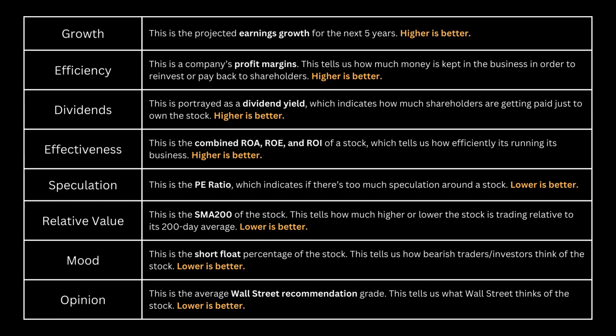For these 8 metrics, the first 4 — growth, efficiency, dividends, and effectiveness — we want a high number. For the other 4 — speculation, relative value, mood, and opinion — we want a low number, preferably lower than the S&P 500. You can pause this video and read why I chose each of these metrics.